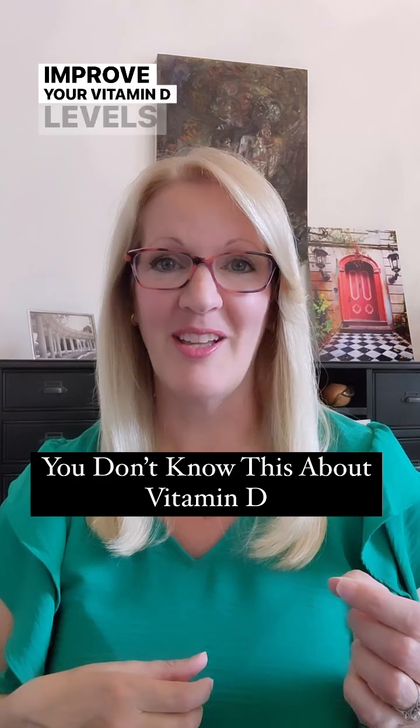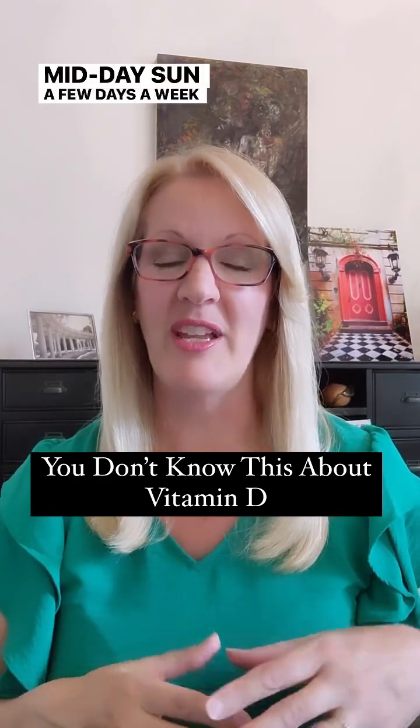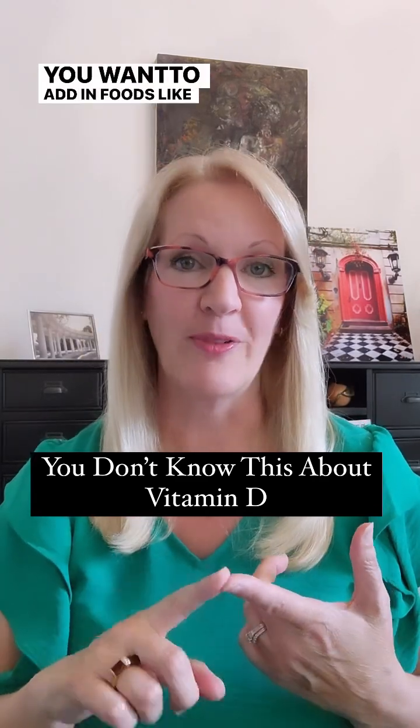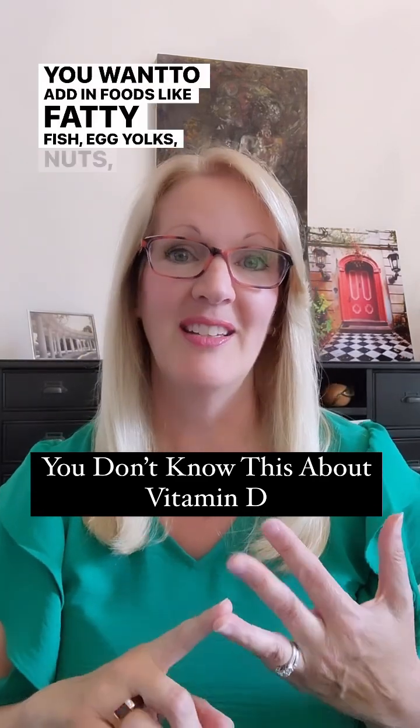Improve your vitamin D levels with 10 to 15 minutes of midday sun a few days a week, depending on where you live and your skin tone. You want to add in foods like fatty fish, egg yolks, nuts, and seeds.